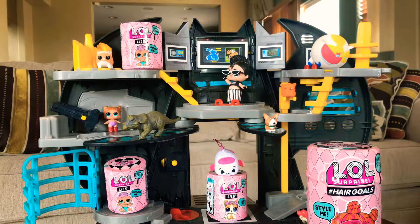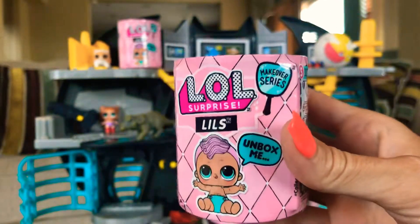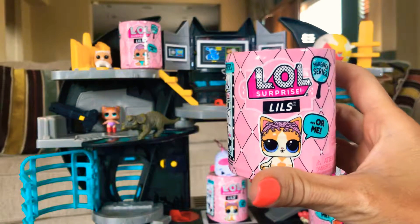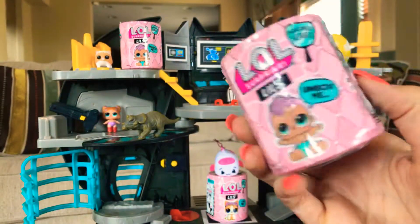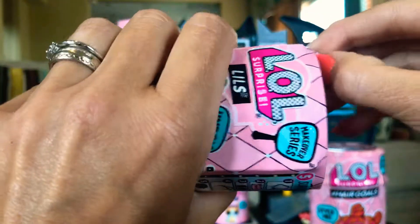We were lucky enough yesterday on a shopping trip to find some of the new wave of the LOL Surprise Lils and the Hair Goals. These are from the Makeover Series. I didn't see any markings that say Wave 2, but my kids were convinced because they have new pictures on them. Let's take a peek — we're gonna start with this one. You can see a little girl on it, it says 'unbox me makeover series.' These come with five surprises, and what we like is that it comes with a pet or a baby.